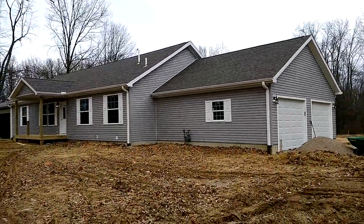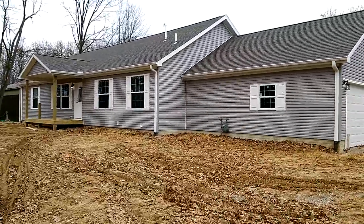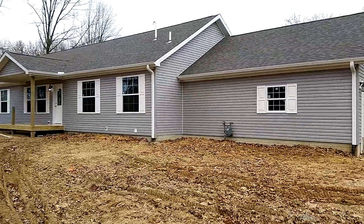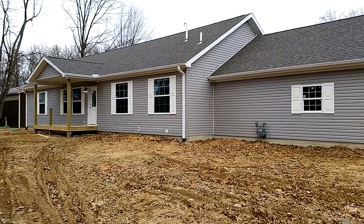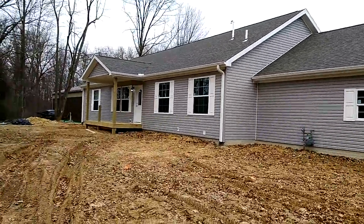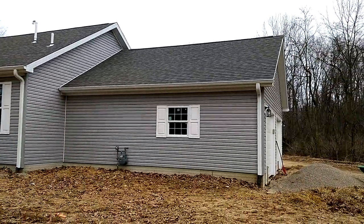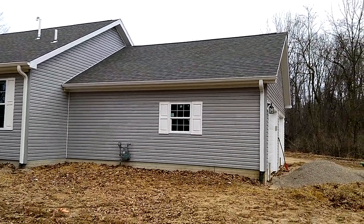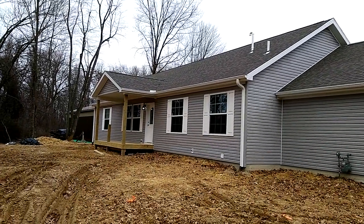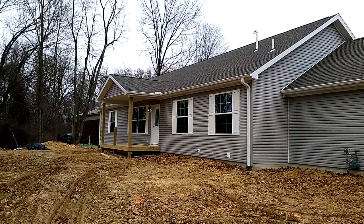Hey, it's Todd Rutledge with Legendary Homes, and I'm going to do another walkthrough of a home we're just about completed. It's a Redmond Homes — the Savannah in the New Moon series. They added a 24 by 24 garage and also a 16 by 6 front porch with a gable front porch.